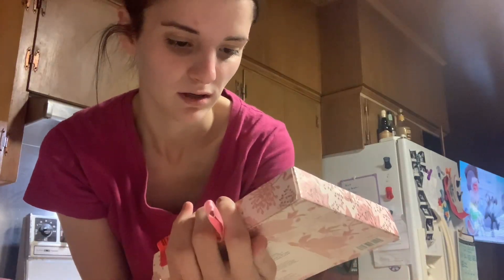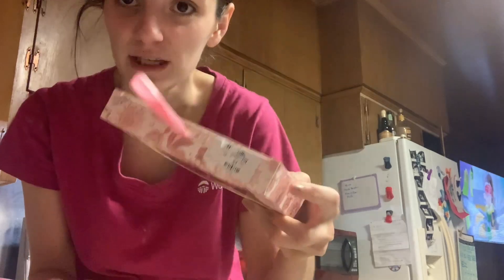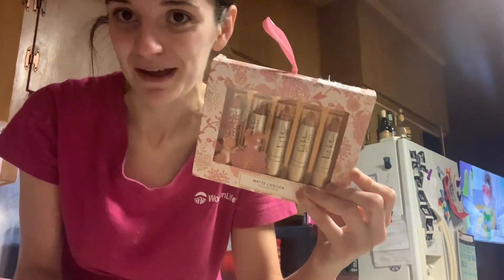I got this Nicole Miller New York matte lipstick collection for her, and it was on clearance for $3. It was originally $4.99, so I did pick that up for her little gift.